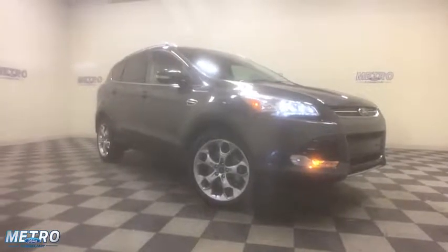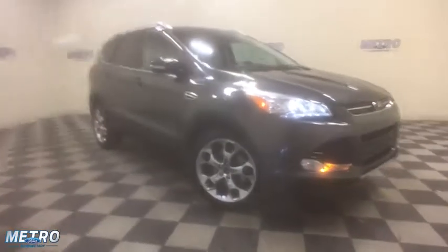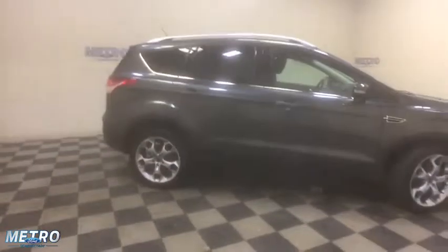Looking for the right vehicle? Check out the 2016 Ford Escape. Gas engines flex, tow, sip and go with Ford Escape.